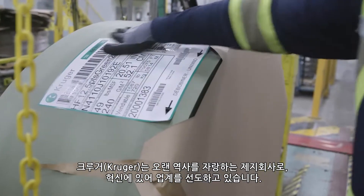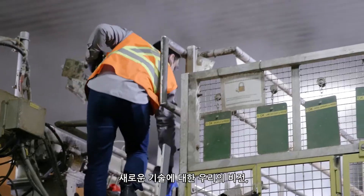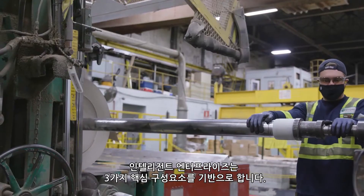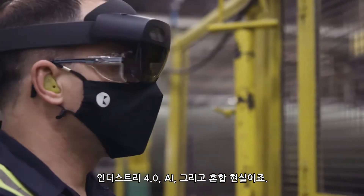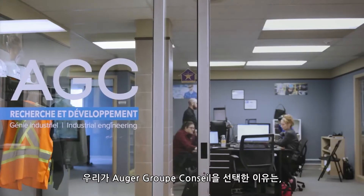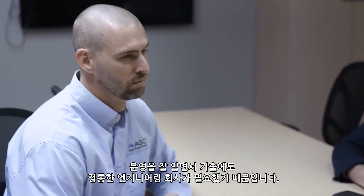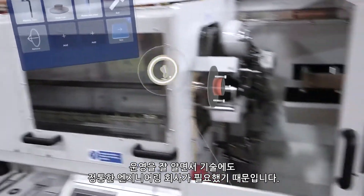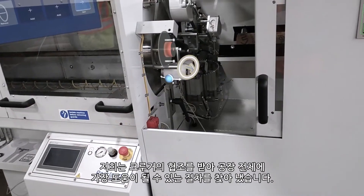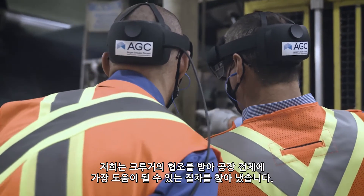Kruger is an old paper company that leads its industry in terms of innovations. Our vision of new technology — the intelligent enterprise — is based on three key components: Industry 4.0, AI, and mixed reality. We decided to use Auger Group Conseil because we needed an engineering firm that knows operations and knows the technology itself.